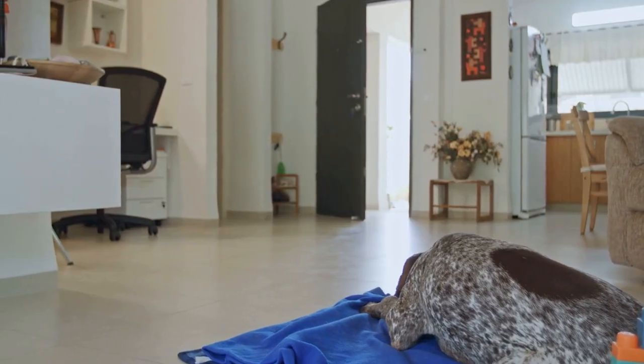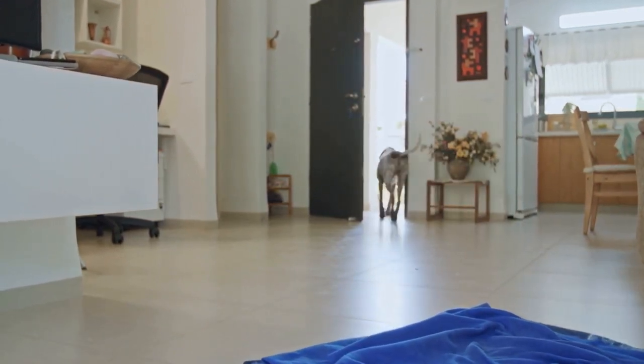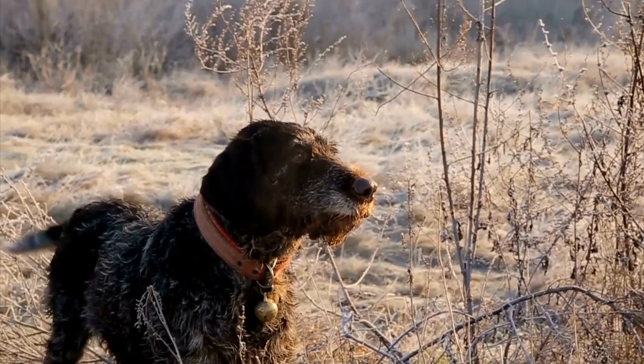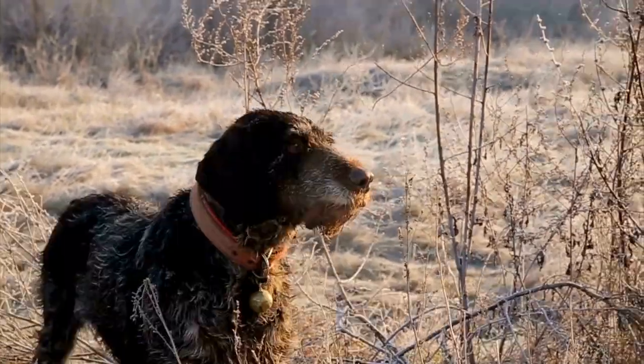German Shorthaired Pointers are a versatile and active breed known for their hunting abilities, loyalty, and intelligence. They are medium-sized dogs with a well-muscled body and a strong desire to exercise. Unfortunately, this athletic physique also puts them at risk for certain health issues, with hip dysplasia being one of the most prevalent.